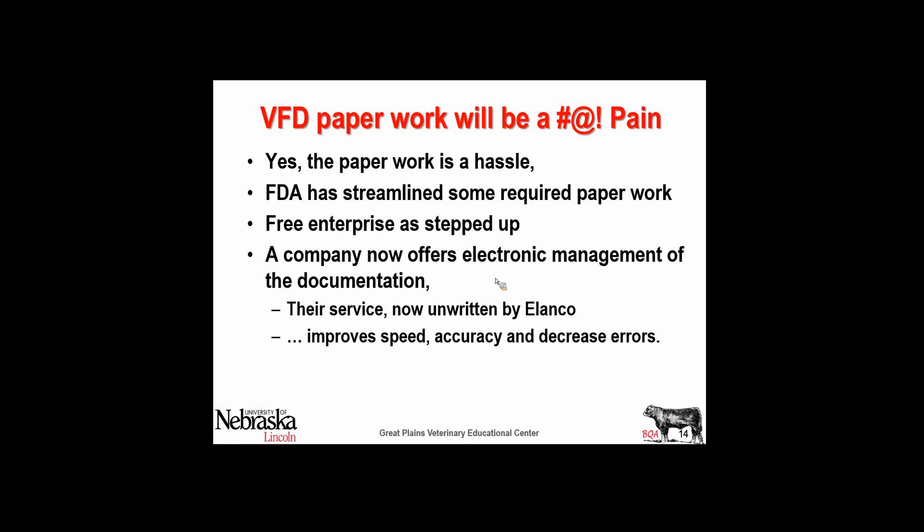Alanco partnered with a company called Global VetLink, a free enterprise company that stepped in and said we can make this easier. FDA's calculations will be more reliable, and we can move the forms to all the people that the FDA required — a copy to the producer, the veterinarian, the feed mill, and a copy on file for the FDA should they need it. That service is currently underwritten by Alanco, and your veterinarian working with them to identify disease would be a pretty easy step to move over.